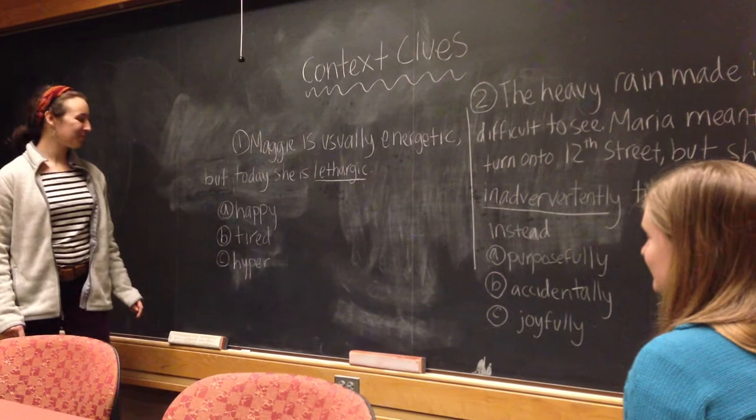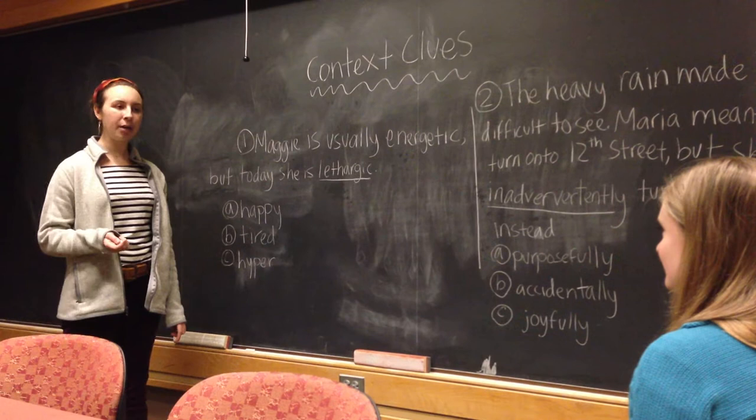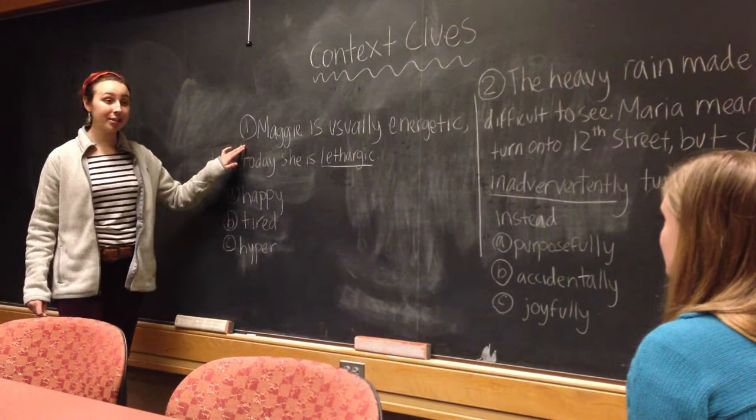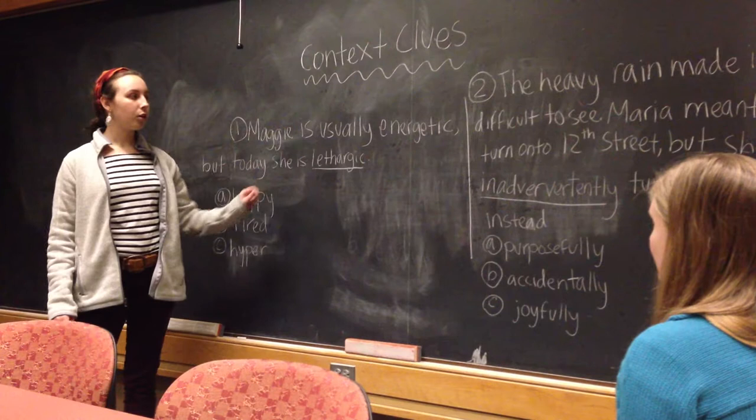Hi, Maggie. Today we're going to be talking about context clues. When you're reading a book, do you often come across words that you don't recognize? Yes, we all do, and it gets confusing, so you're not sure what to do when you stumble across a word that you don't know. With context clues, it's helpful because when looking at words surrounding a mystery word, you'll be able to use clues to figure out what this word means in the sentence.